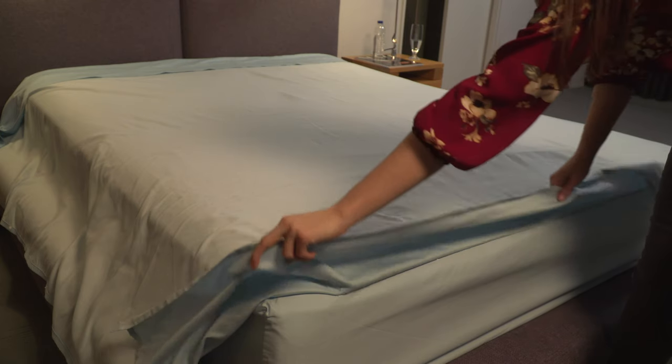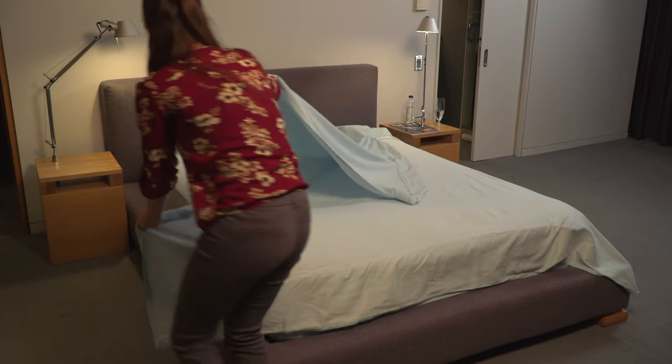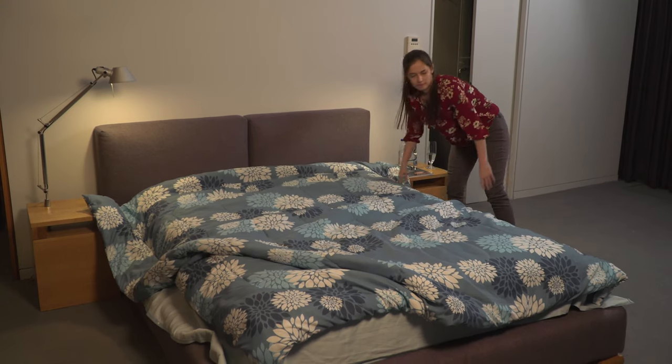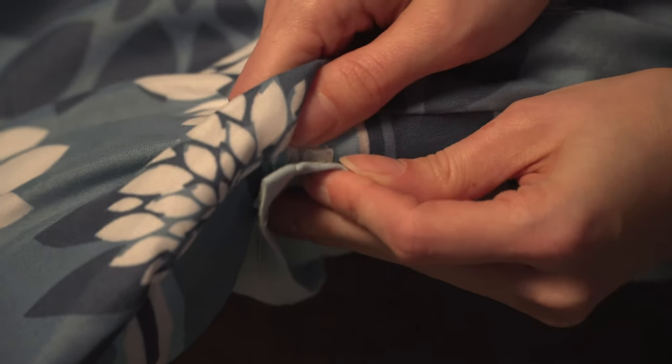As the flat sheet is sewn into the comforter, the foot of the bed will always be perfect. Just pull on the flat sheet, attach it to the bedspread with fasteners, and boom!